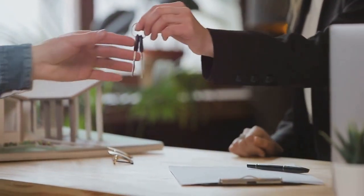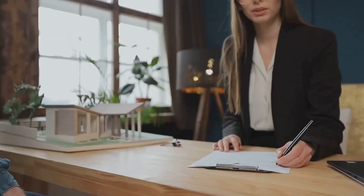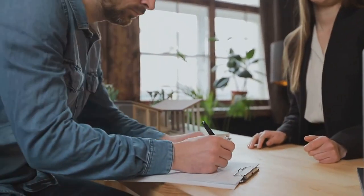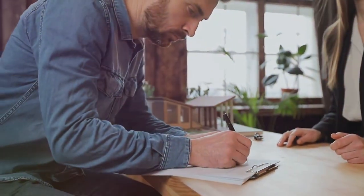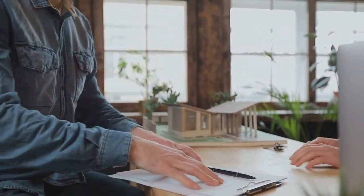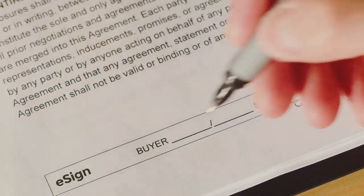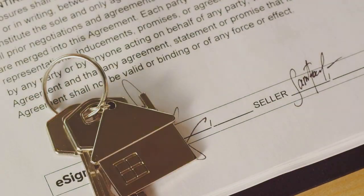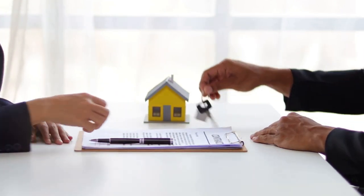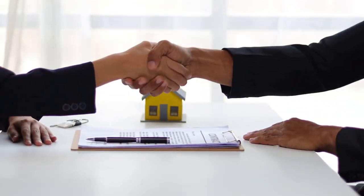Financing your small multi-family real estate investment can come from several sources. Traditional mortgages are a common option — if you've got a good credit score, stable income, and a reasonable down payment, this could be a viable route. Keep in mind that lenders often require a larger down payment for investment properties, usually about 20–30% of the purchase price. Another popular option is investment property loans, specifically designed for real estate investors. They come with more flexible terms and can often be secured with a lower down payment, though they often come with higher interest rates, so weigh the pros and cons carefully.